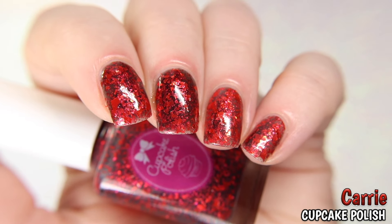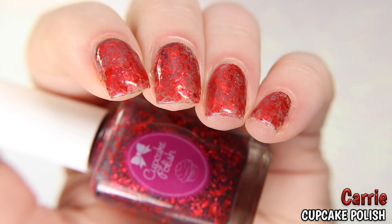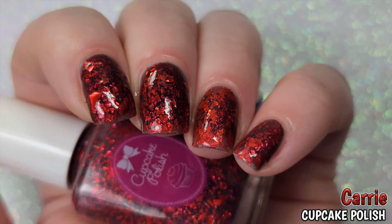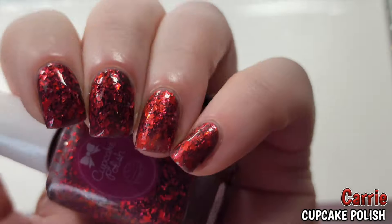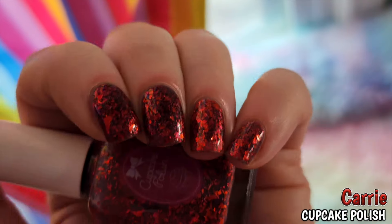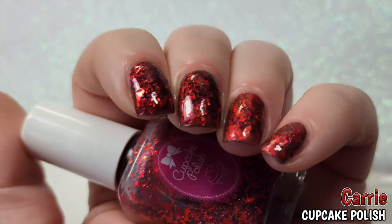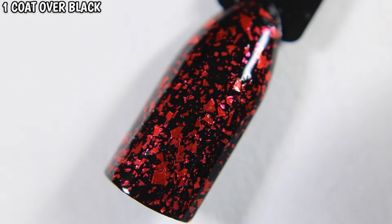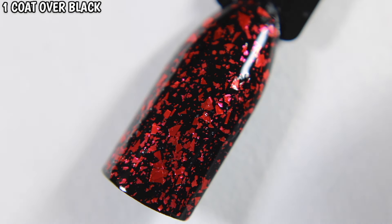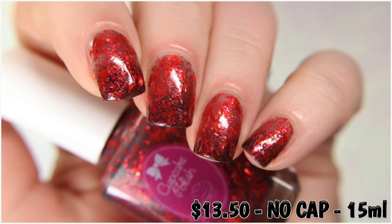Shown here transitioning from cool to warm. Carrie is $13.50 with no cap.